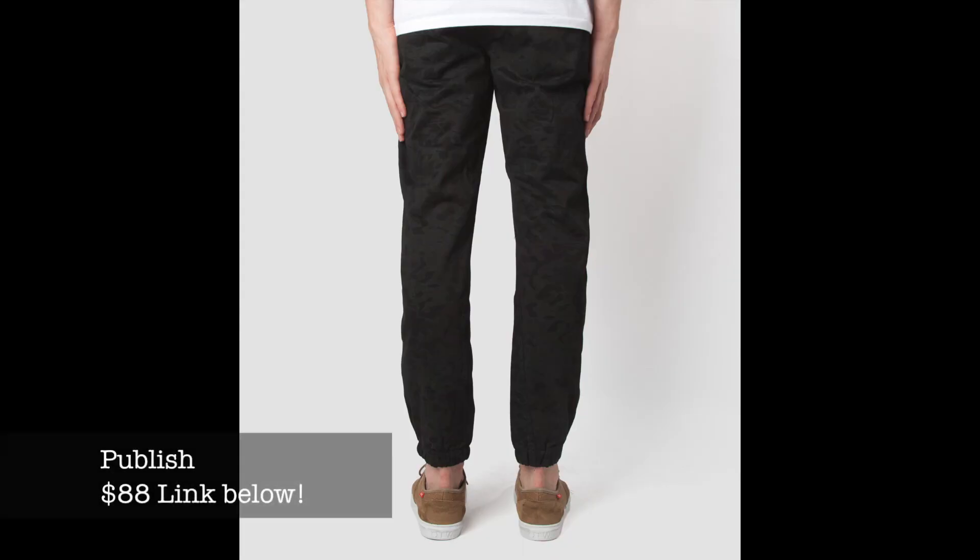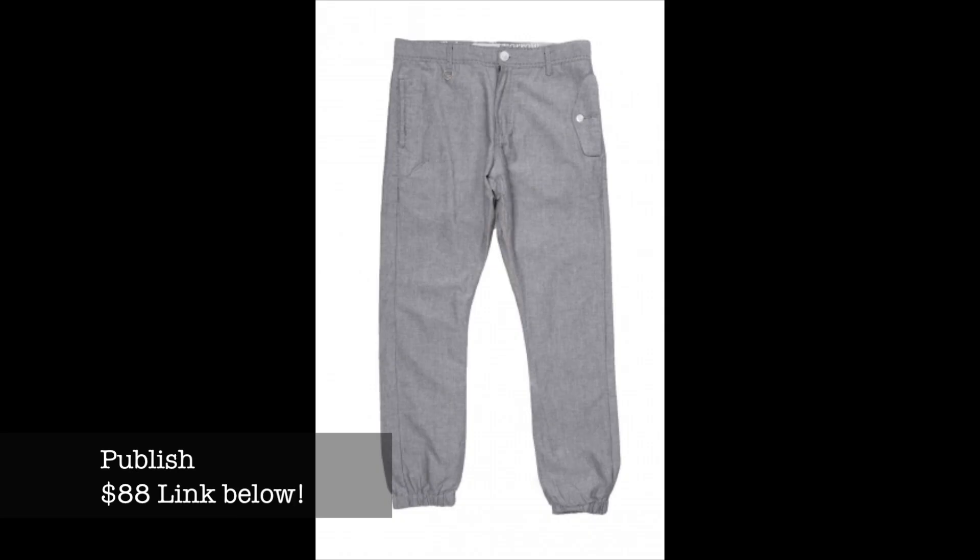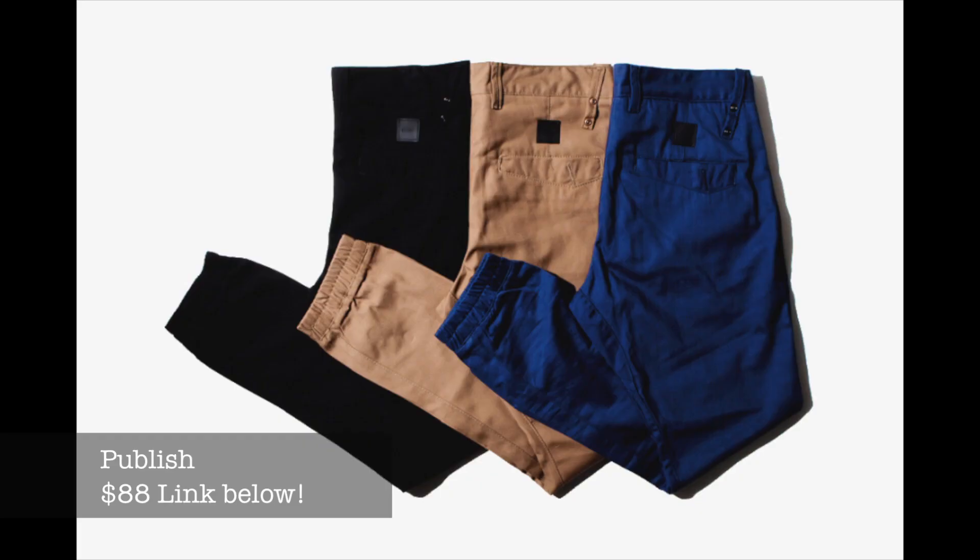Next is a brand I personally like but don't own — if I didn't have Zane Robes I'd definitely suggest these. They are the Publish jogger pants. They have different styles, they're about $88, they fit very nice, and they're one of the more popular brands. You can get these on Karmaloop — use my code 'the trend' and you'll get 20% off your purchase.